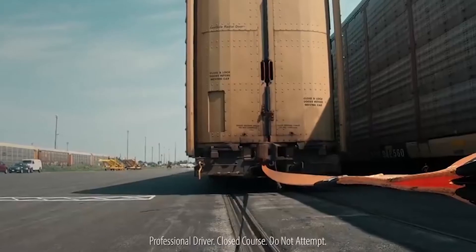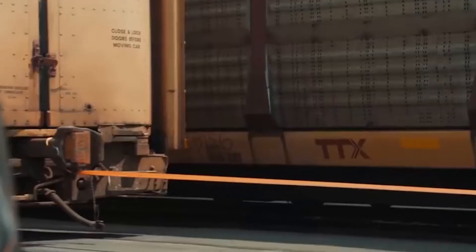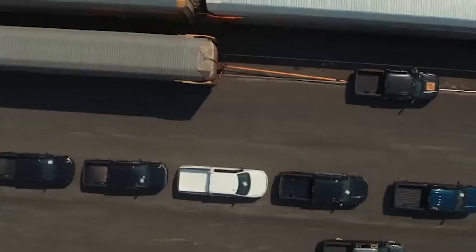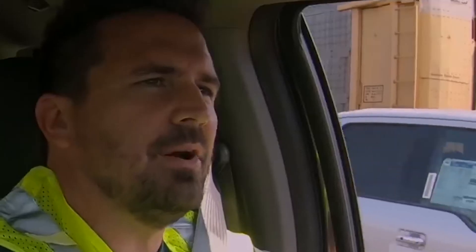On to the next problem: towing. You know when I said a great positive for front wheel drive cars is the fact the weight is on the wheels that power the car? Well, when you tow, you put a whole bunch of weight on the other wheels, which then lifts the weight off the front wheels and shifts it to the back. Basically, you can't tow heavy loads in a front wheel drive vehicle.